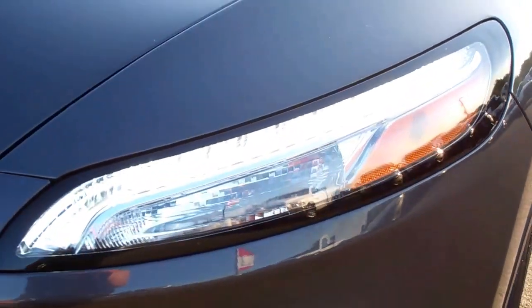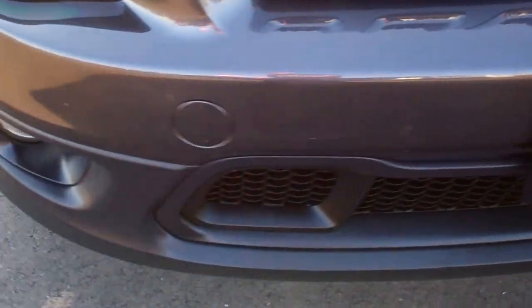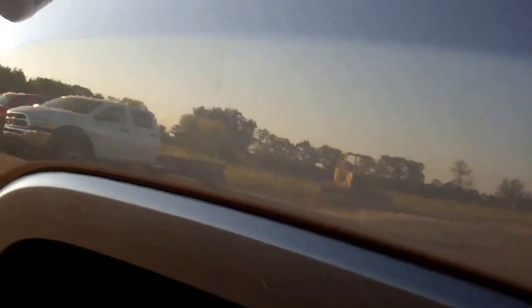It has the LED running lights, projector lamp headlights, and the factory fog lights. This hood is very clean — I don't see any dents or dings, no scratches on it. Down this side of the vehicle, very clean as well.